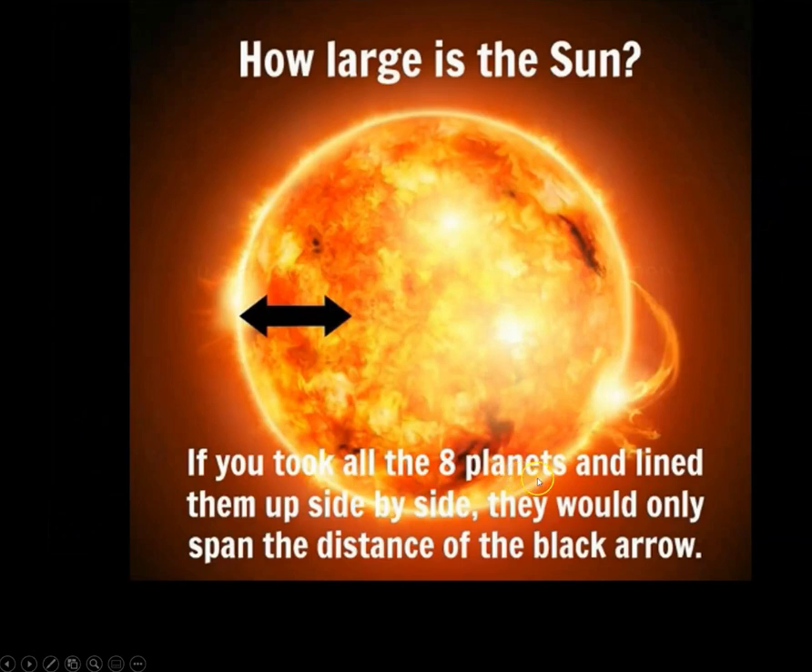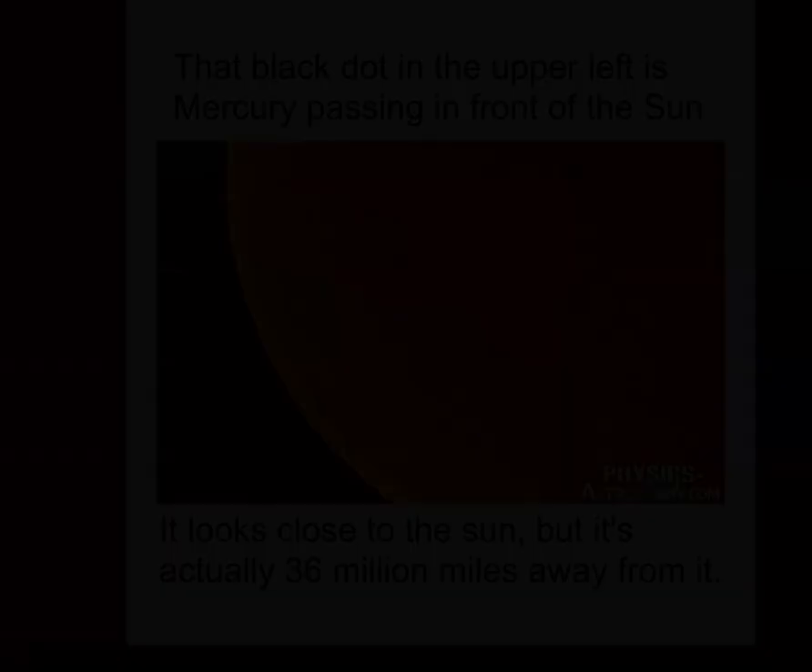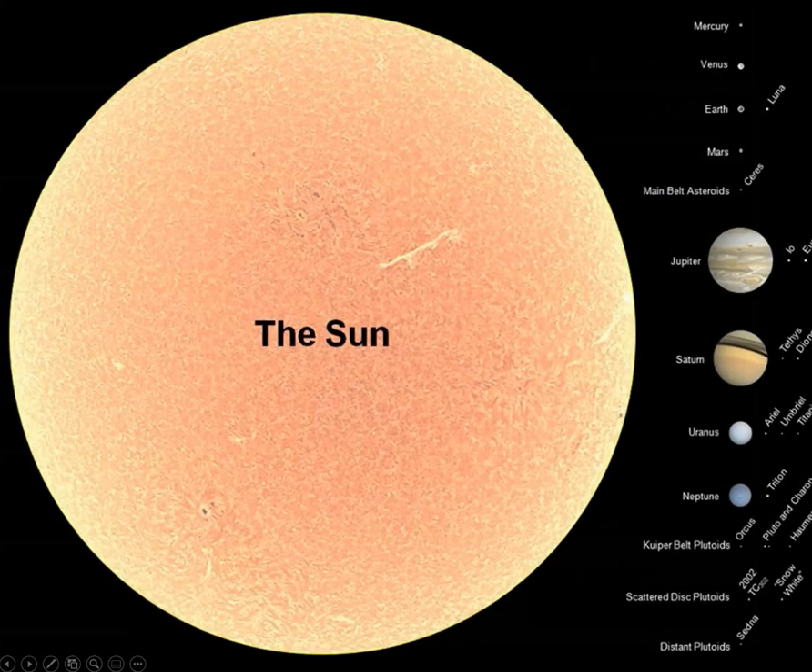How large is the Sun? If you took all eight planets and lined them up side by side, they would only span the distance of this black arrow. The black dot in the upper left is Mercury passing in front of the Sun — it looks close, but it's actually 36 million miles away. Here is more representative of accurate scale: the size of our Sun, pinhead, peppercorn, peppercorn, pinhead. We didn't put a marker for Ceres or the asteroid belt on our chart — shooter marble, marble, coffee bean, coffee bean.